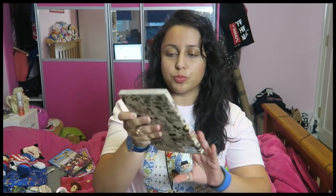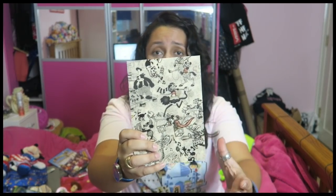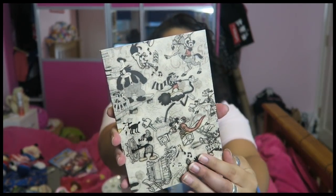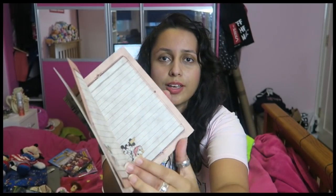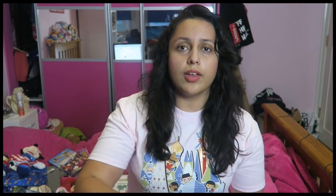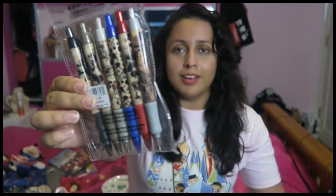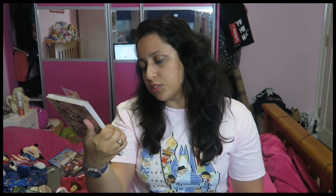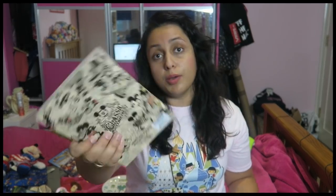The next item is this little notebook which looks so cool — I love the retro design. The pages are beautiful and it smells so nice. I love notebooks — I write stories, reviews, loads of things. Then there's this set of pens to go with it, which look so cute. I don't want to use them but I will. The pens were actually more expensive than the notebook — $13.95 for the pens and $9.95 for the notebook.